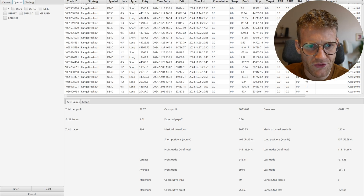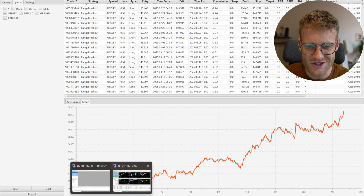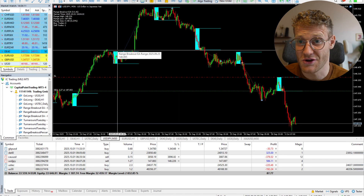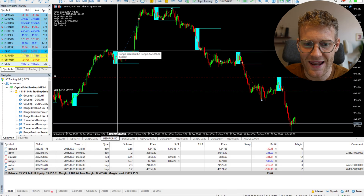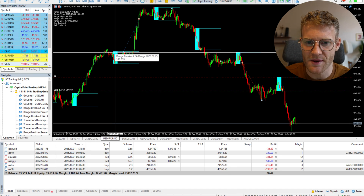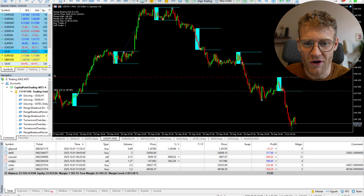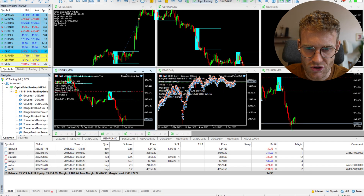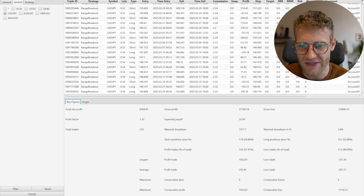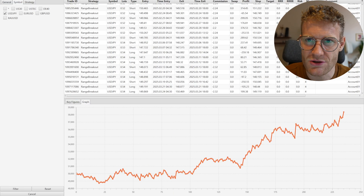Let's move to currencies. USD/JPY had some crazy moves also in the last few days. Looking at the chart, we see many days with crazy profits — multiple times the risk realized. For example, September 24th: crazy profit. September 21st: crazy profit. Yesterday: crazy profit. Overall this strategy is just a very good performer right now. This single market made 8,300 euros of profit using the Range Breakout EA in USD/JPY.